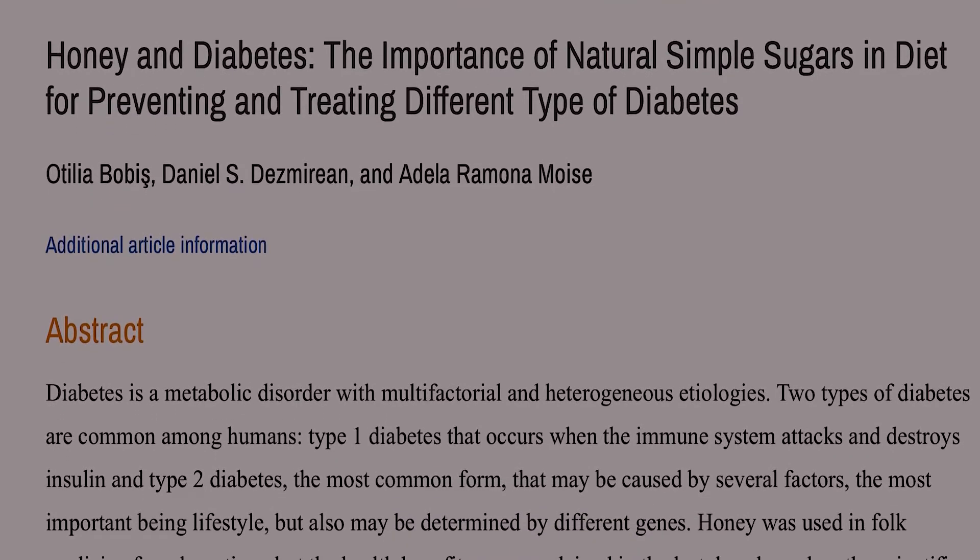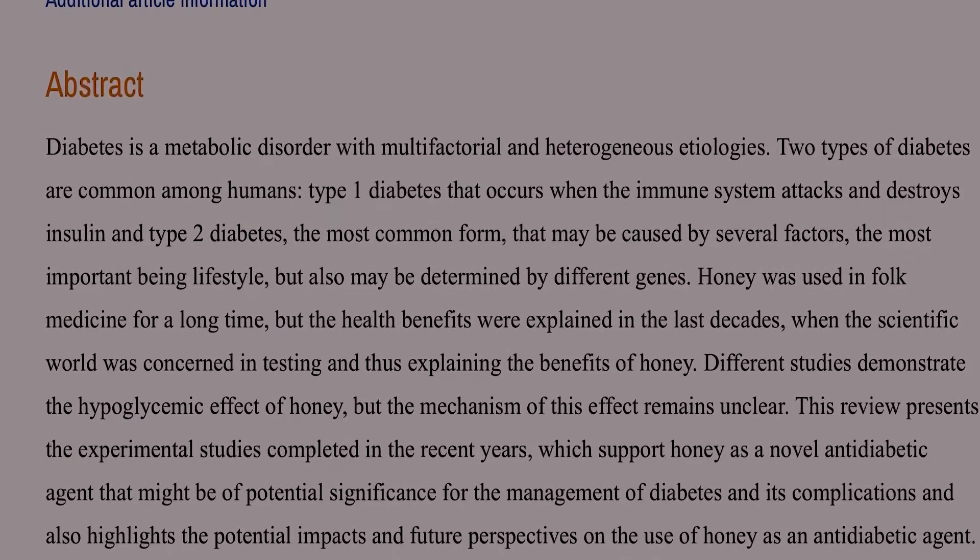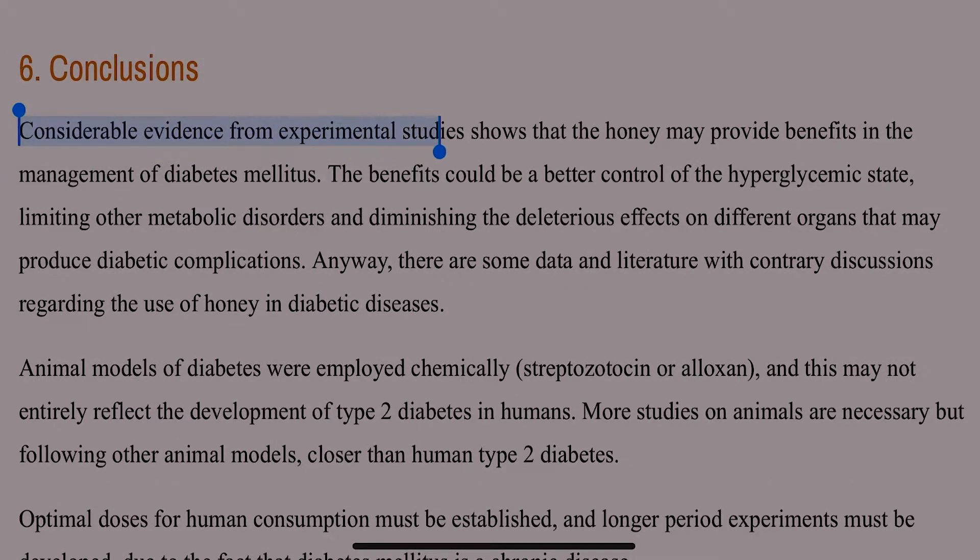Many studies throughout the years have attempted to establish clear links between honey and weight loss, decreased glucose levels, and reduced hyperglycemia.